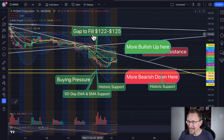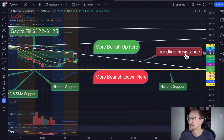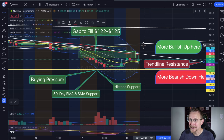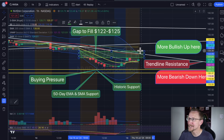Now for NVIDIA — I said there's a gap to fill from 122 to 125, and we also have trendline resistance coming down. If we break that trendline resistance, it's more bullish up here. We have another resistance line right above that keeping us down below 130. We'll see what sort of recovery we get today. We are partially filling some of that gap already by coming up into this price action. We'll see if that takes us up to 125 — if so, watch for a peekaboo above this trendline and see if we get rejected.